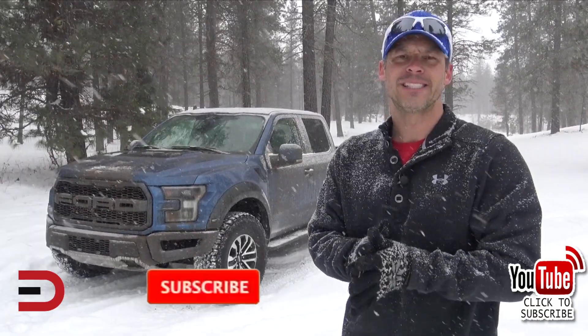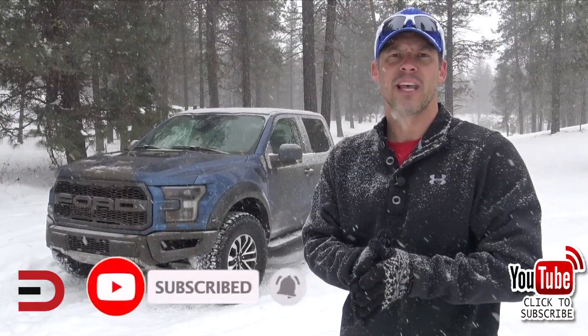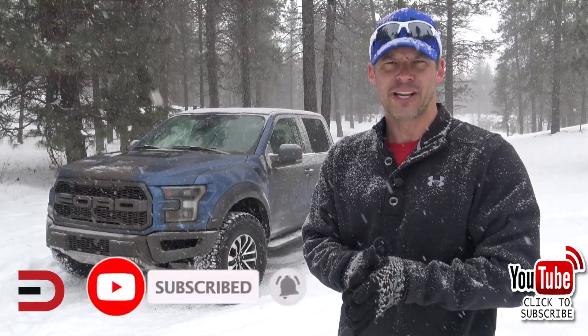Well, first of all, thank you for watching. Secondly, I love making these videos for you, but I need your support. Please take two seconds, click subscribe. It means the world to me. All right, here's today's video.